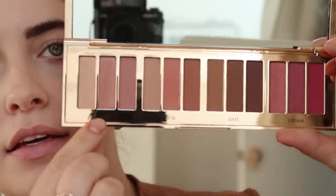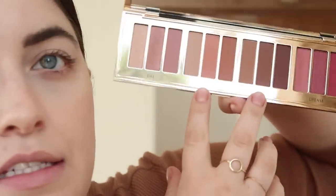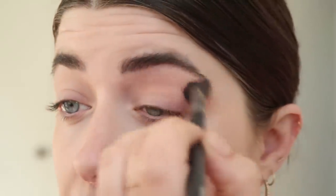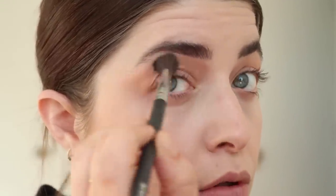I definitely want something peachy and matte. So the idea behind this palette is: these three are 'Day,' this is 'Desk,' then 'Date,' then 'Dream.' I'm really gravitating towards Desk and Date. I think I'm going to start off with this really pale neutral color here on a fluffy blending brush, put that in my crease in a messy fluffy way, because I'm going to go in with a different color for more definition.